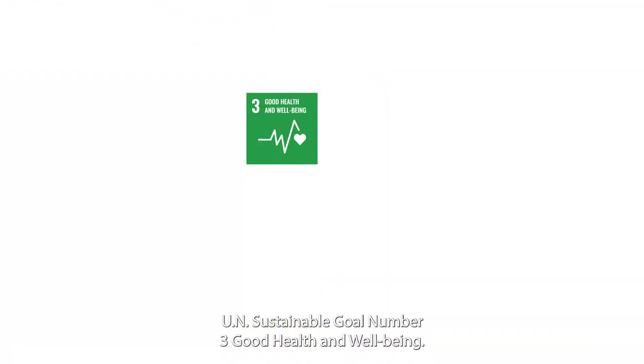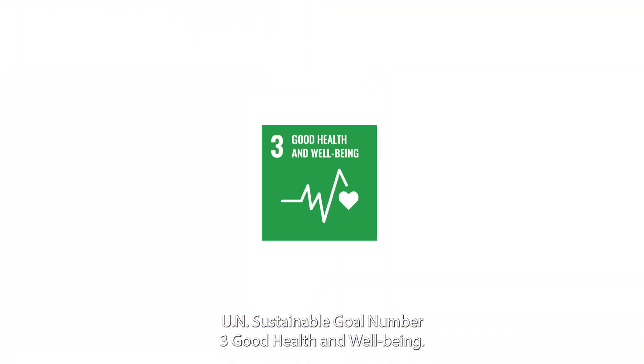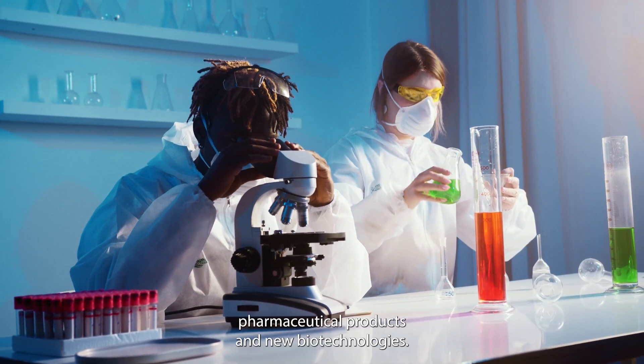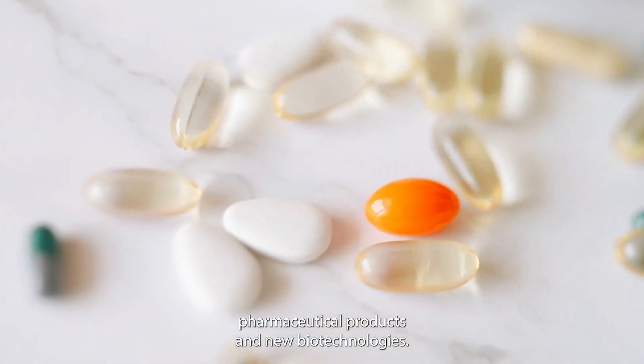UN Sustainable Development Goal Number 3: Good Health and Well-being. Chemical engineers develop biomedical devices, pharmaceutical products, and new biotechnologies.